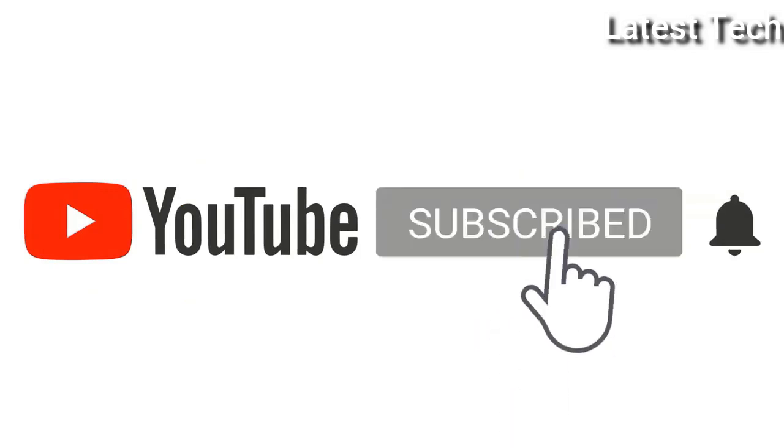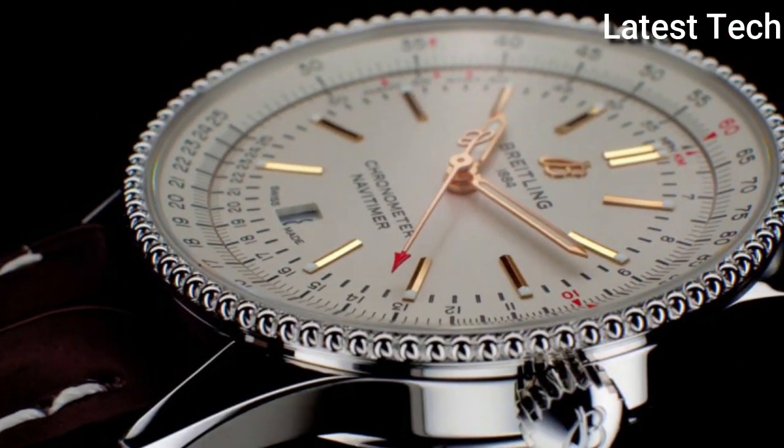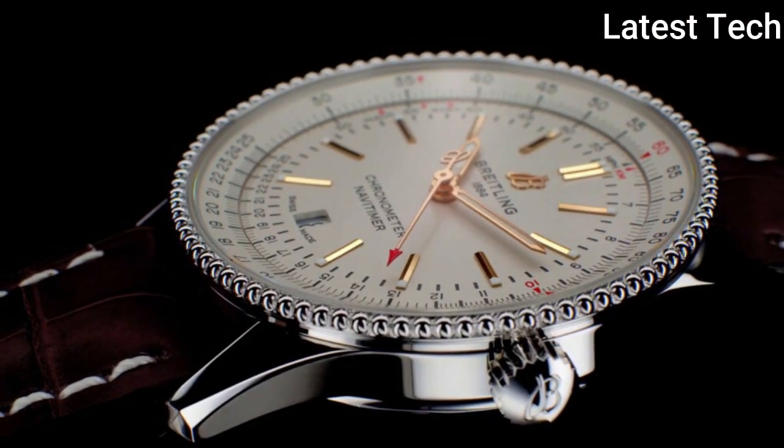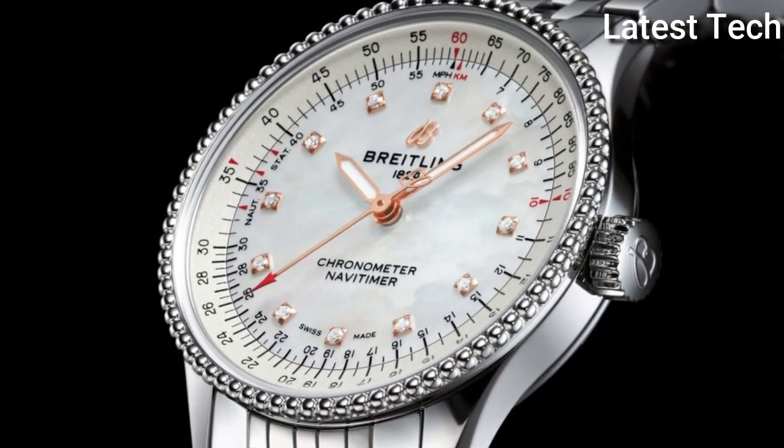Please subscribe to my channel. Press the bell icon button, like, comment, and share. Hello everyone, today I am going to show you the Top 10 Best Breitling Watches of 2021 based on specifications.